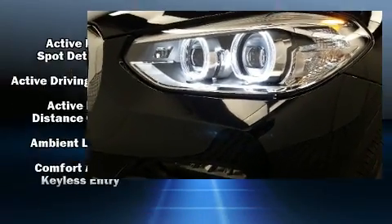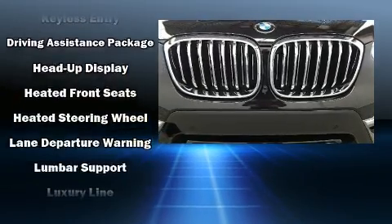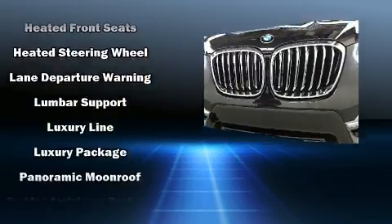Audio features include an AM-FM radio, steering wheel-mounted audio controls, and 16 speakers, yielding a symphony-like audio experience.